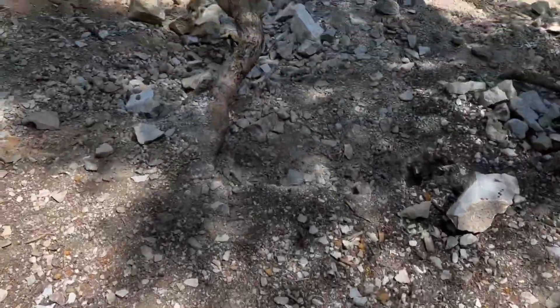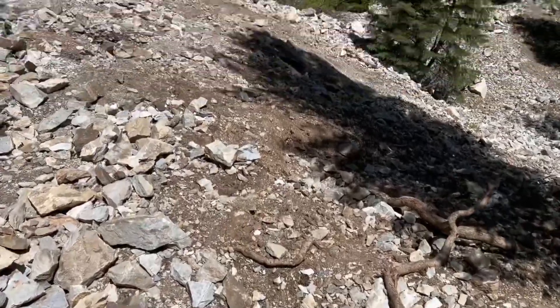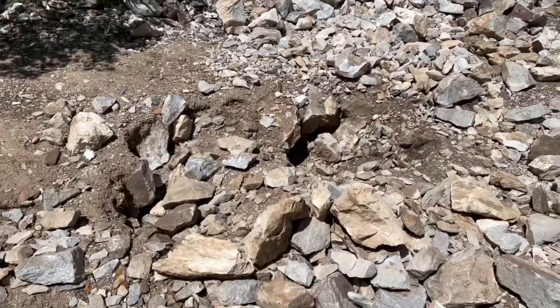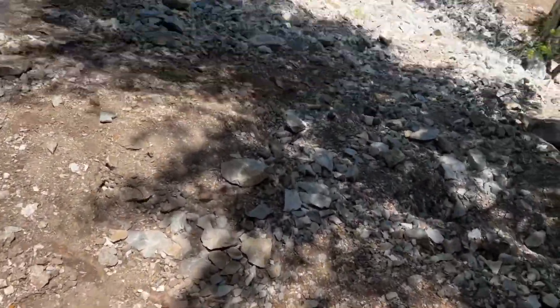Ignoring the dead bird and the tons of flies, I'm going to walk over and check out these honey holes — looks like people were digging on that hill. Looks like we've got some big spots people were digging out.